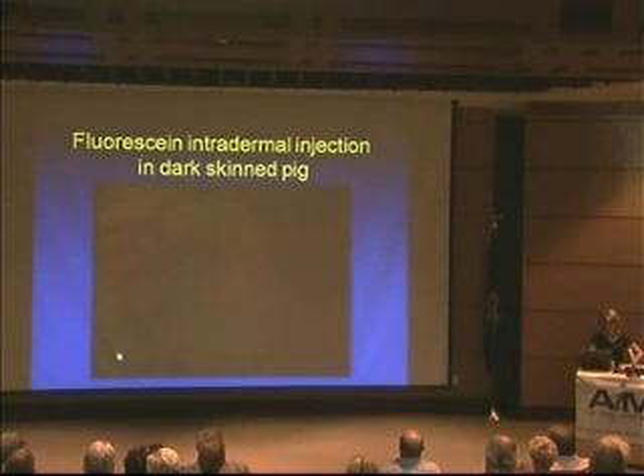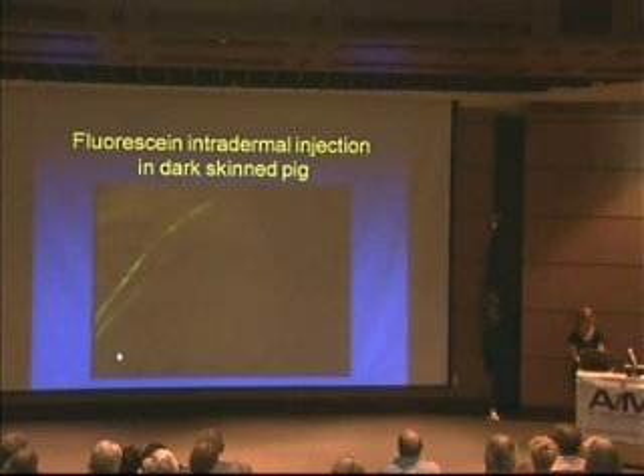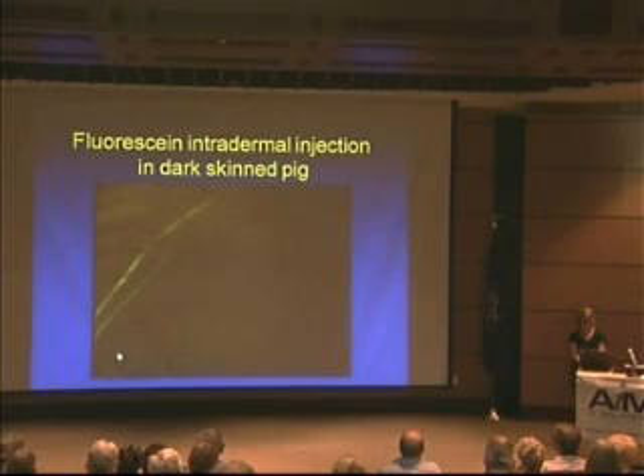This live video shows the flow through the skin and through the lymphatic vessels going up to the lymph node, demonstrated in a dark-skinned pig — there was concern about whether it would show up through darker skin. So far, very good success with this. Dr. Antabaca gets anxious now when he has to use the blue dye — he's been very happy with the fluorescein approach.